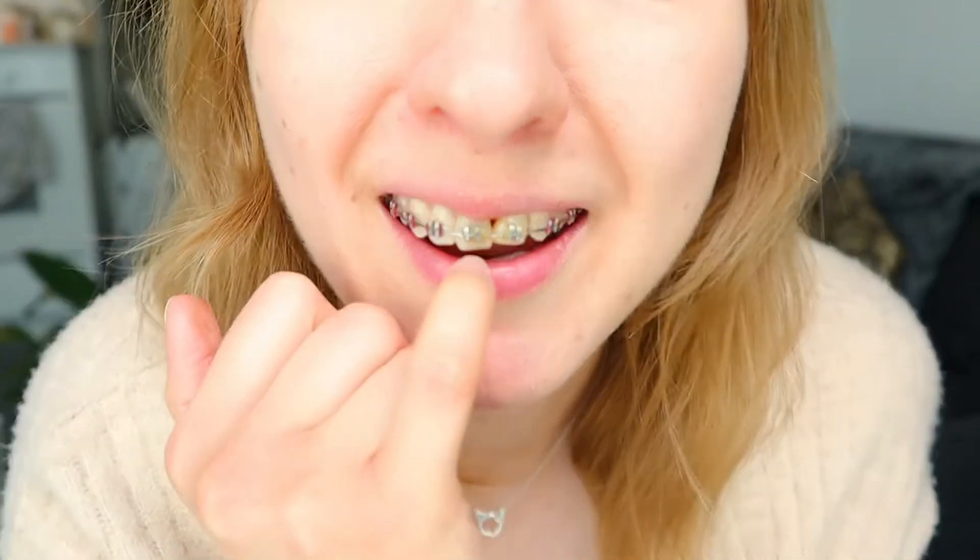I also have some kind of gap right there. It is pretty much a pain — food is getting stuck there all the time, such a hassle.